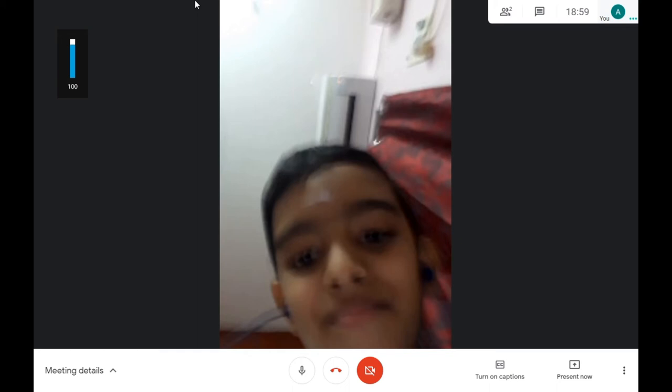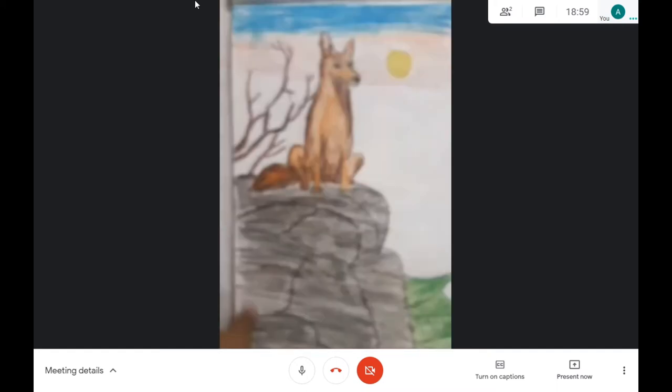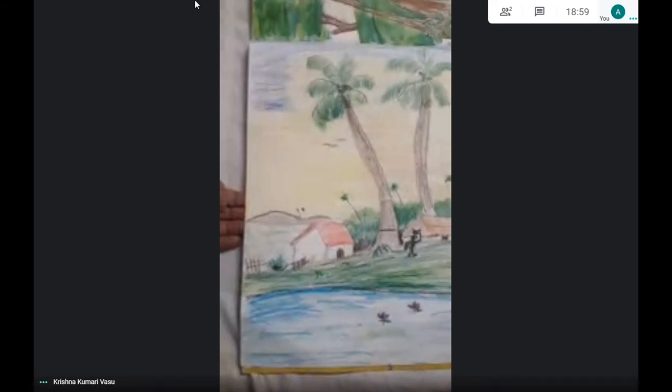I'll show something more big. Here you go — a fox sitting on a cliff. Is it looking realistic? It looks real a little bit, yeah. This is with a pencil shade so it will be like that.